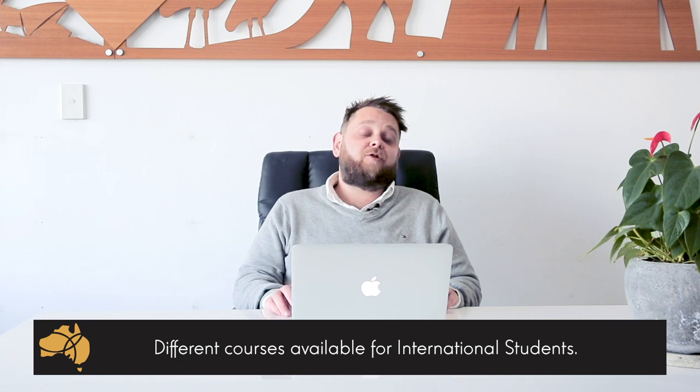Hey guys, this is Brad Lincoln, Education Agent for Pathway to Oz. Today I'm going to talk to you about some really cool new courses that are available to international students to study in Australia. Now if you follow our videos on YouTube and Facebook, you will see that we very actively promote a lot of trade programs — however this is not the only type of course you can study in Australia. I'm going to give you my four best courses, or just my opinion of what I think are the best courses for an international student who's looking to do something a little bit different while undertaking study in Australia.